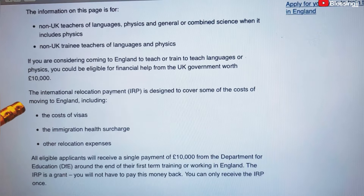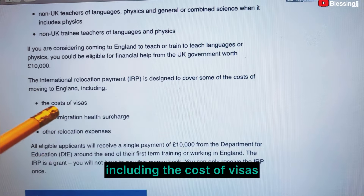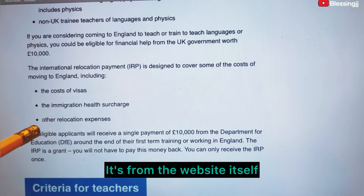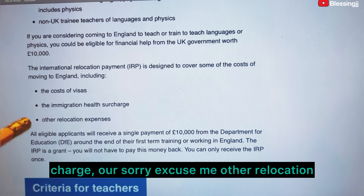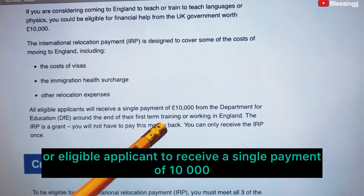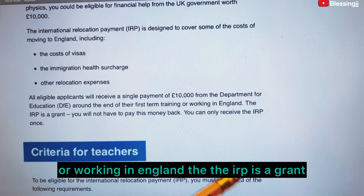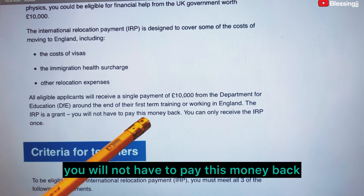The award is 10,000 euros. The International Relocation Payment (IRP) is designed to cover some of the costs of moving to England, including the cost of visas, the immigration health surcharge, and other relocation expenses. All eligible applicants will receive a single payment of 10,000 euros from the Department of Education around the end of their first term training or working in England. The IRP is a grant — you will not have to pay this money back. You can only receive the IRP once.